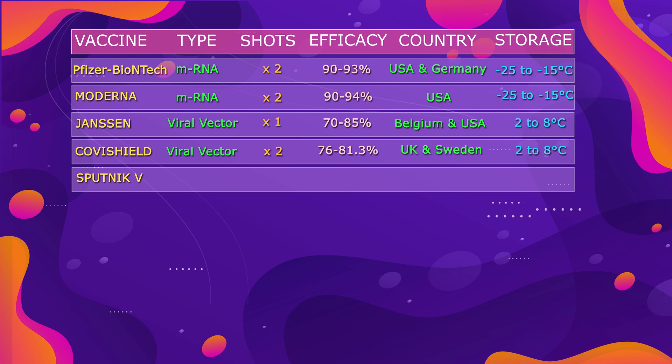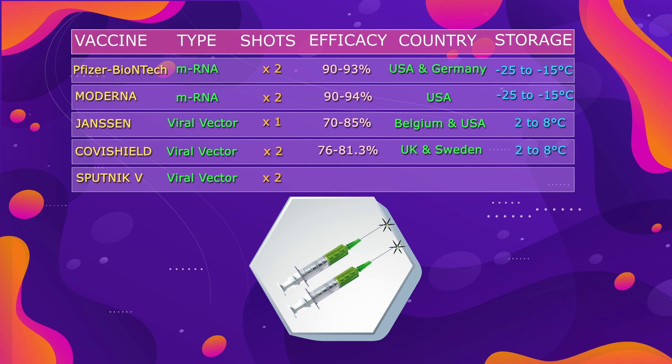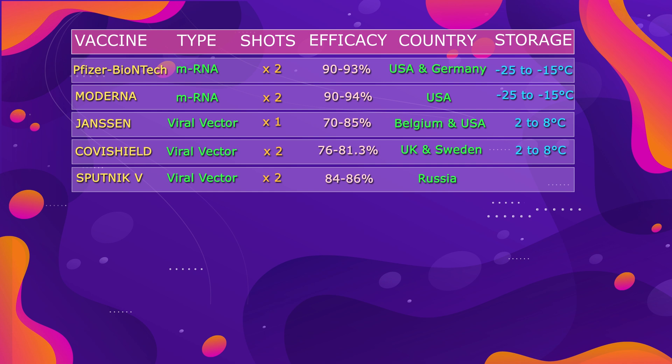Next we have the Sputnik V vaccine, which is based on a viral vector made from a modified adenovirus. There are two shots to be administered 3 to 13 weeks apart. It shows efficacy of 84 to 86%, and this vaccine is developed by Russia. Its dry form can be stored at 2 to 8 degrees centigrade.